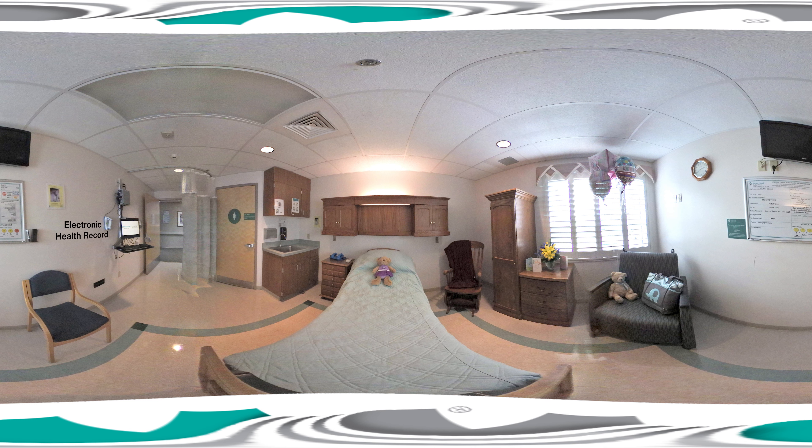See the computer station? That provides your caregivers secure access to your electronic health record, so you have peace of mind knowing that everyone on your team is up-to-date with your medical history and specific needs.